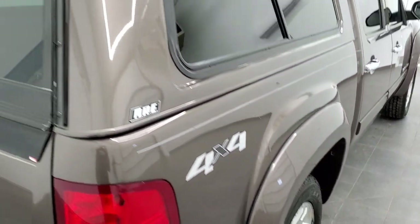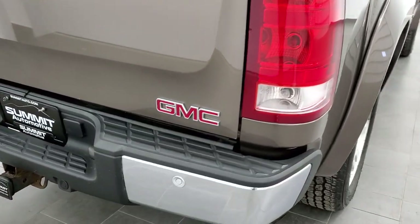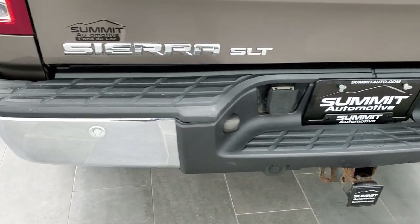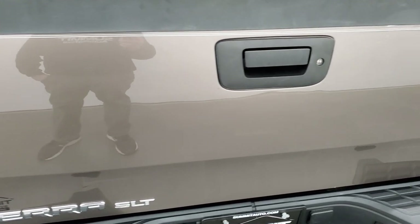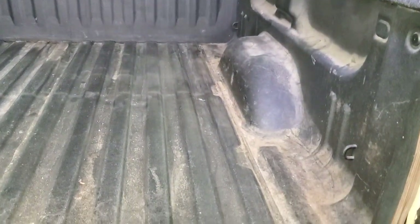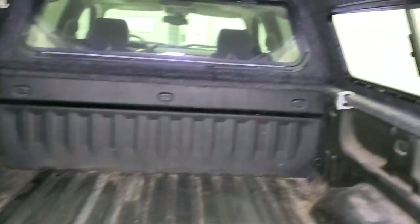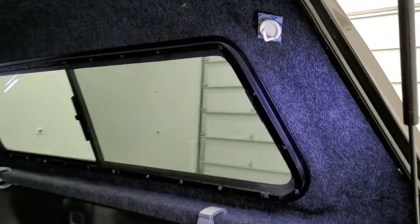It comes with an ARE truck cap. Coming around to the back, the rear bumper is in nice shape. It does have backup parking sensors and a full towing package which includes a receiver hitch and 7-pin wiring. The tailgate is in really nice shape, has a locking tailgate, a spray-in bed liner, no major dents or dings back here, and you get some really nice LED lighting back here as well.